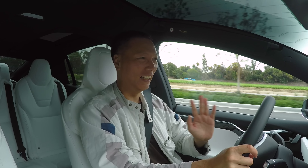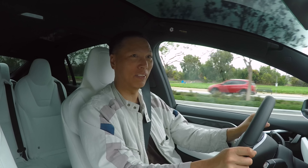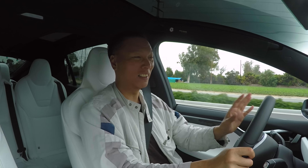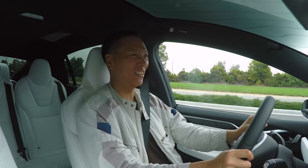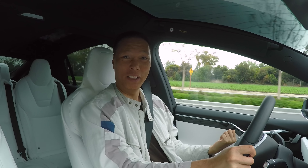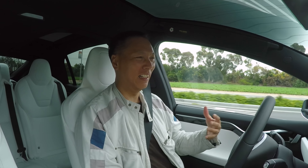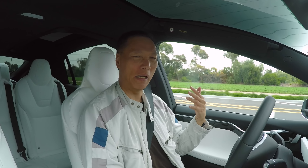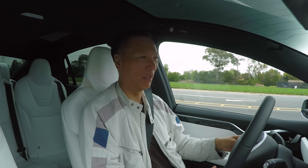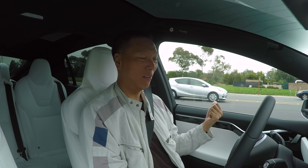Hey everyone, John Chow here from johnchow.com, welcome to Driving for John Chow. I just got my haircut and I'm on my way home right now, still enjoying this new Tesla Model X. I thought I would use this episode to tell you about some of the most standout things I like about it. This is by far the most technologically advanced, gadget-equipped car I've ever seen.